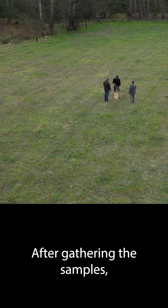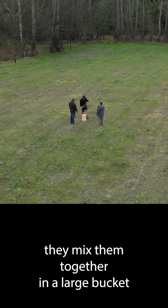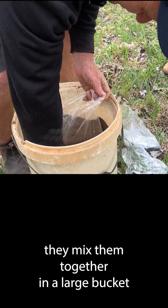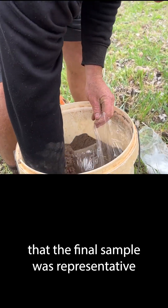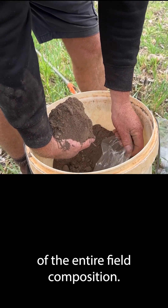After gathering the samples, they mixed them together in a large bucket and made sure that the final sample was representative of the entire field's composition.